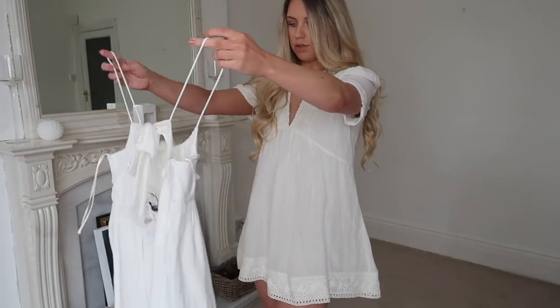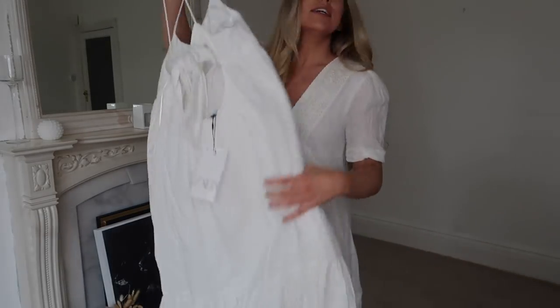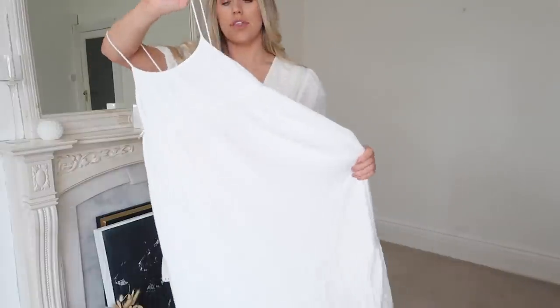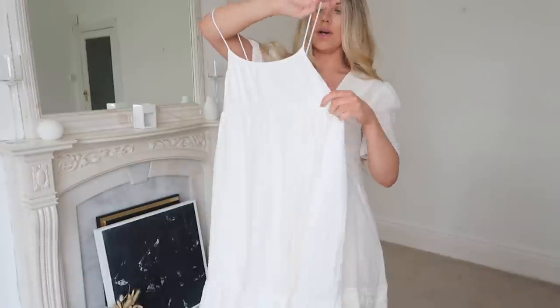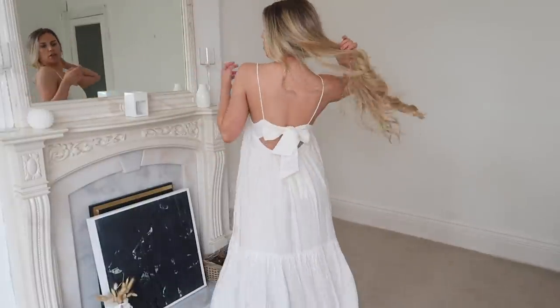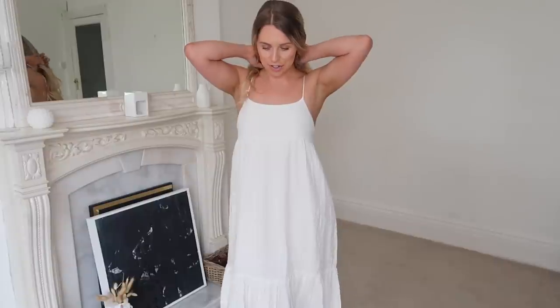This last dress is a similar fabric, if anything a bit softer, and it's more of a midi or maxi length with a beautiful bow at the back — quite a nice weighty fabric so good for spring with that added warmth. I got this one in a medium at £29.99. I am in love with this dress — it's my favourite of the three for sure. It has tiny thin spaghetti straps and that back bow detail which I think is so pretty. I know I'm going to get so much wear out of this one — with some Birkenstocks in summer it's just perfect.